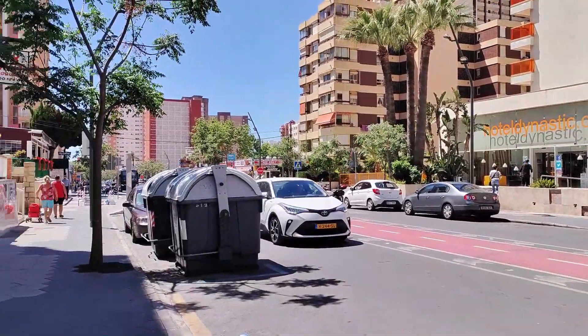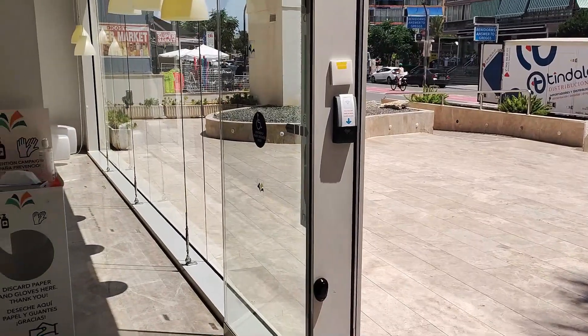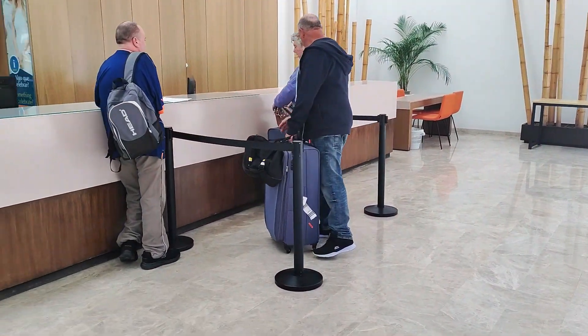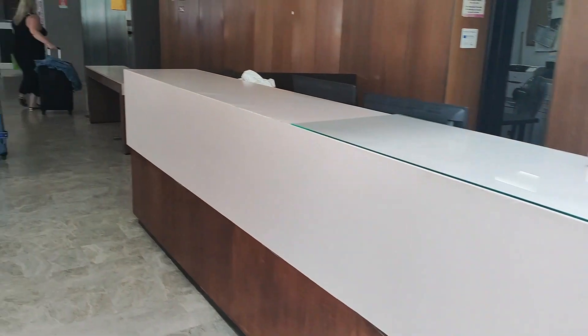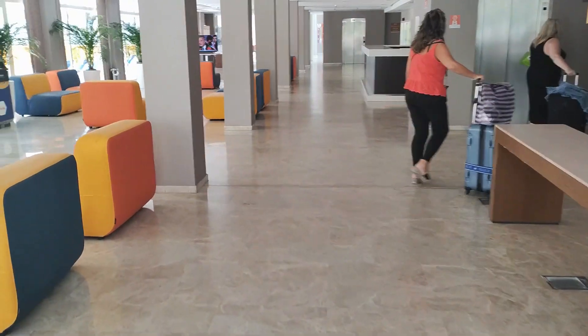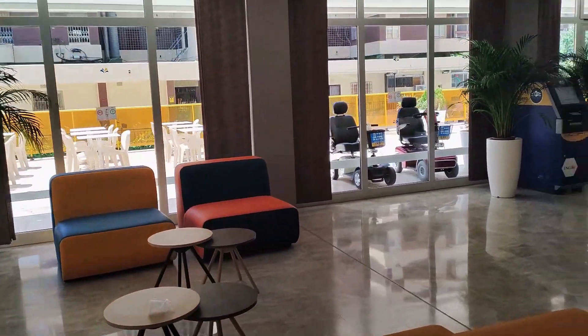As you approach the hotel, you're greeted by cream marble-tiled flooring planted with palm trees, and then as you enter through the automatic glass doors, you find yourself in the light, airy lobby area. The check-in desks of reception are to your immediate right, with lifts around the corner to take you up to the accommodation floors, and there is also a small seating area to your left, along with leaflets and information on local day trips and excursions.